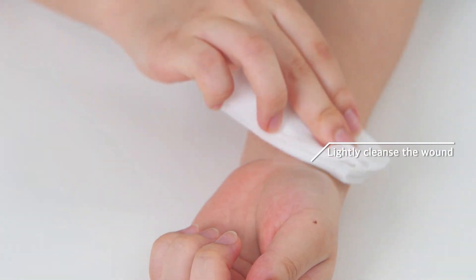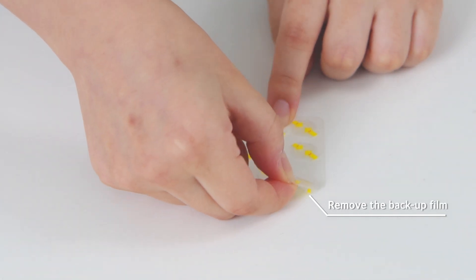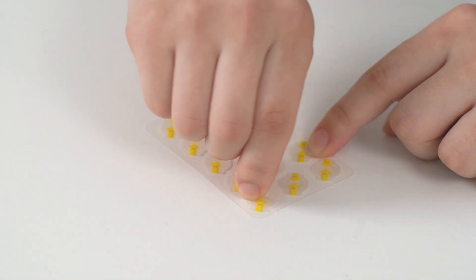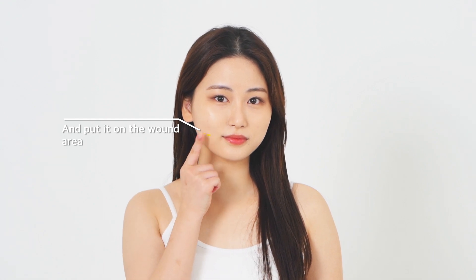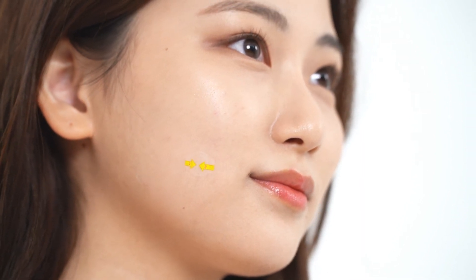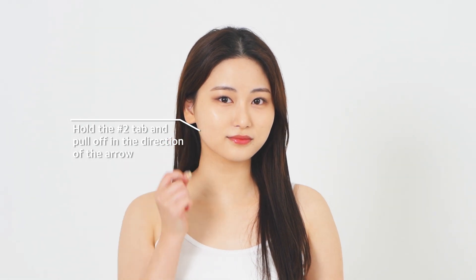Lightly cleanse the wound, remove the back film, and put it on the wound area. Hold the number 2 tab and pull off in the direction of the arrow.